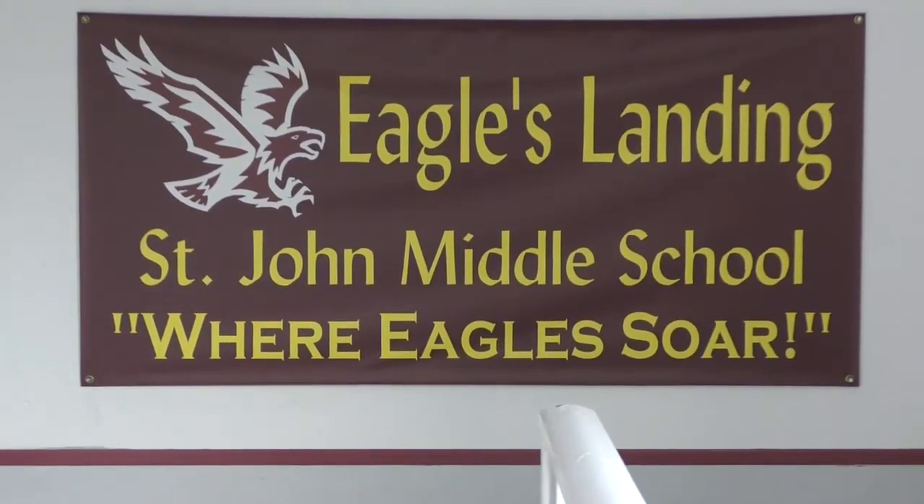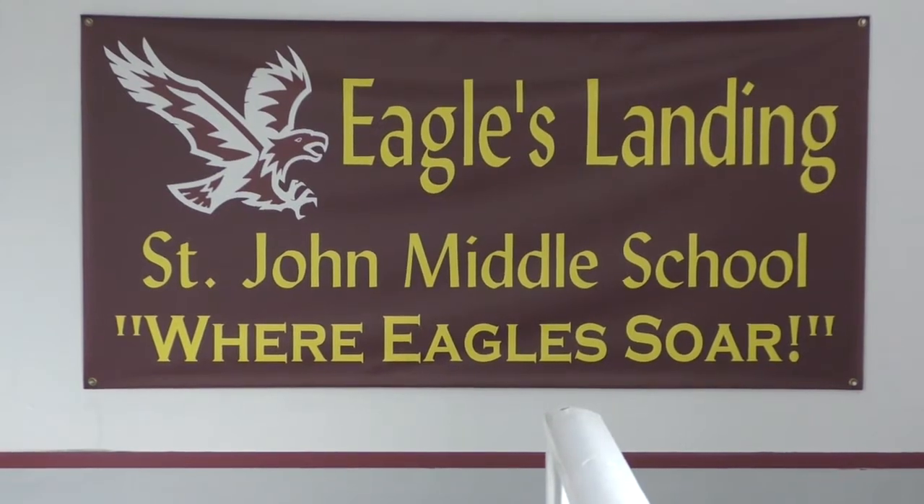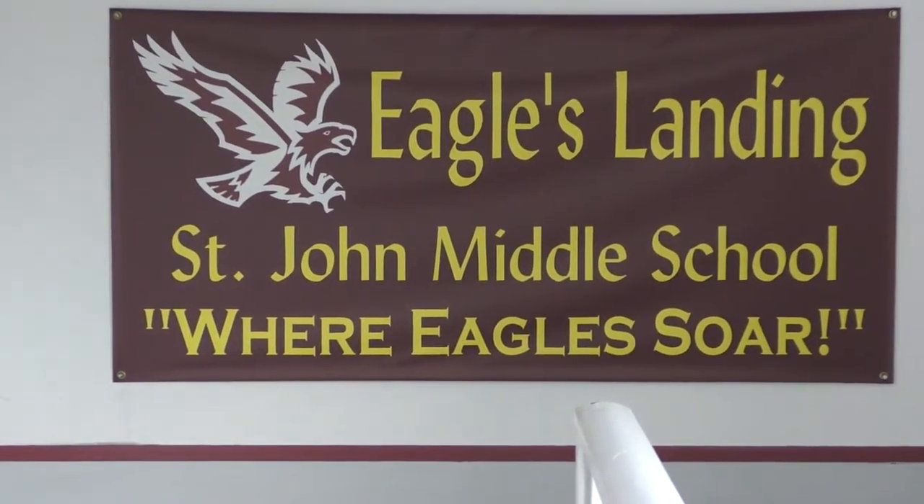Hello Middle School, Mr. Hall here. We've been busy getting the third floor ready for you and the rest of the school, but I'm going to give you a little tour of what it looks like here on the third floor.